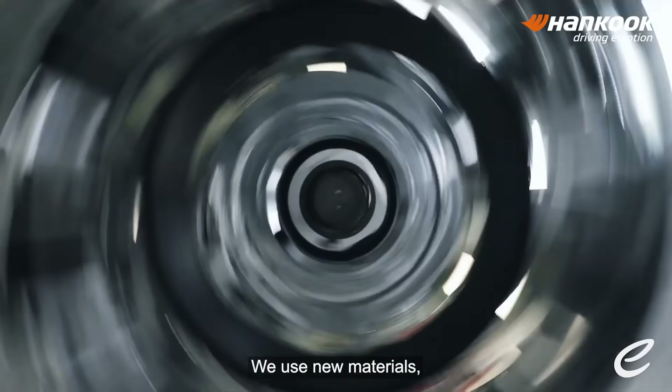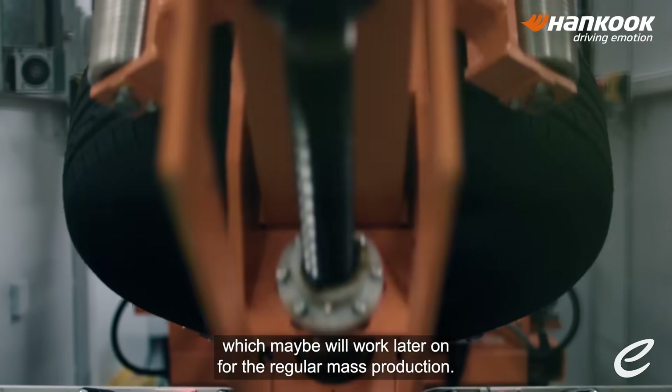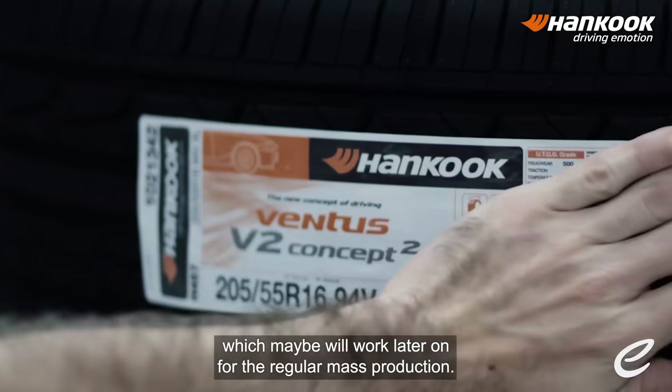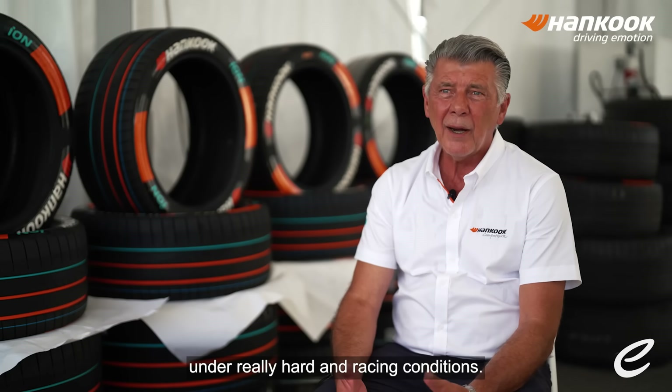We use new materials, we have different production methods, or we bring different chemicals together which may work later on for regular mass production. It's a kind of development work under really hard racing conditions.